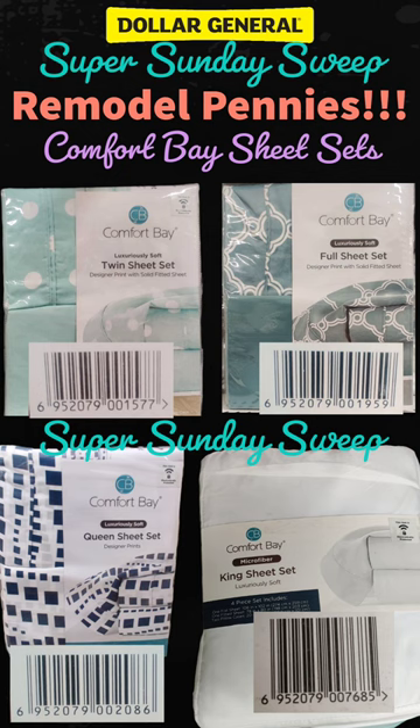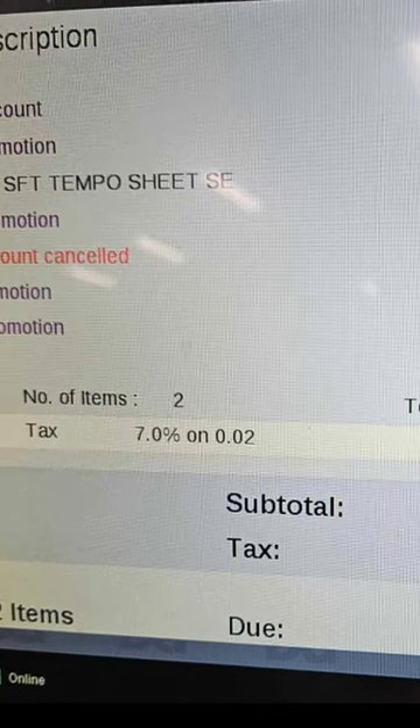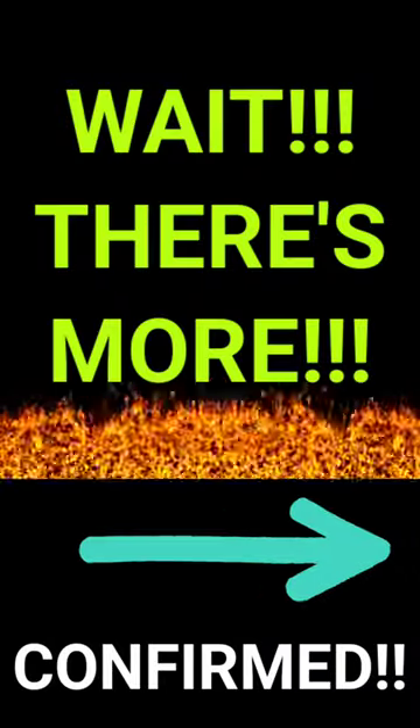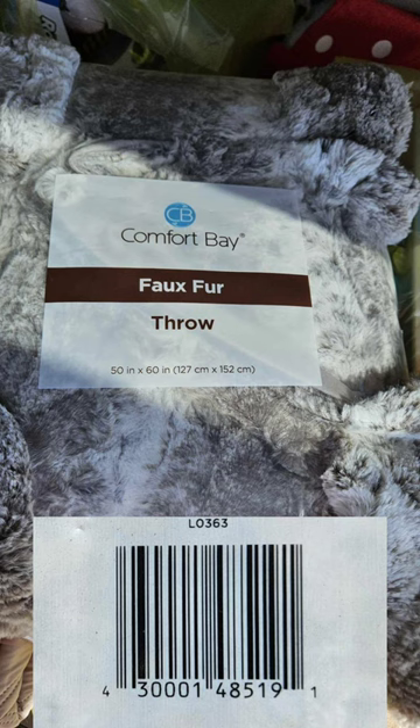Right now at Dollar General, Comfort Bay bedding is glitching at self checkout and new system registers. When you scan the bedding it needs to say 50% off, otherwise it's not going to work with the glitch.